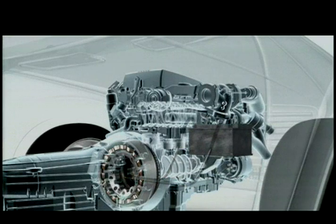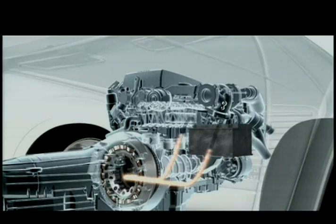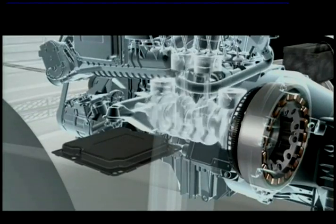The recuperation function means the hybrid module regenerates energy when braking. This energy is used to recharge the powerful yet compact lithium-ion battery. A high-performance control unit manages the complex system.